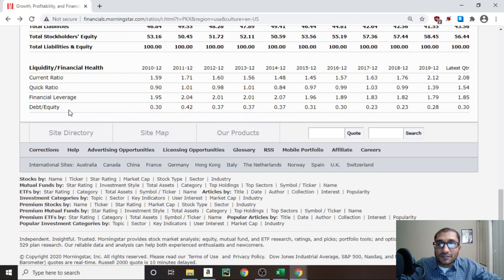Finally, looking at the debt to equity ratio, which compares the company's debt to its shareholders' equity. Back in 2010, POSCO's debt to equity ratio was 0.3, and for 2019 it was about 0.28. Similar to the financial leverage, the debt to equity ratio has stayed fairly consistent over the past 10 years.